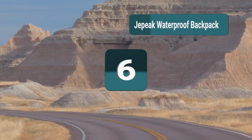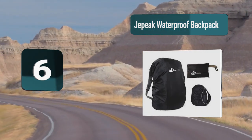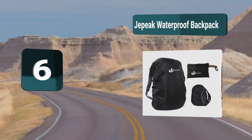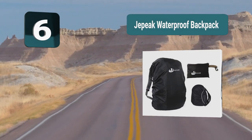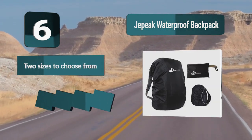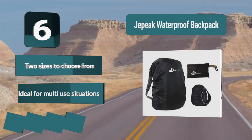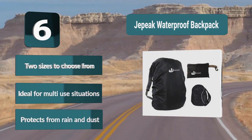Number 6: Jpeak Waterproof Backpack. Ideal for hiking, cycling, climbing, riding, commuting, and more. It protects your backpack from dust too, not just from rain. It's highly durable and very lightweight, making it a top-rated rain cover for backpacks and beyond. Features include two sizes to choose from, ideal for multi-use situations, and protection from both rain and dust.